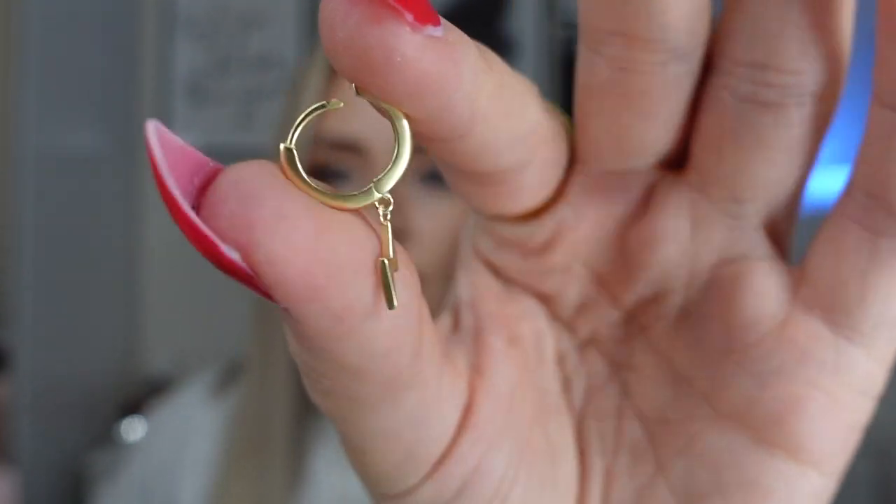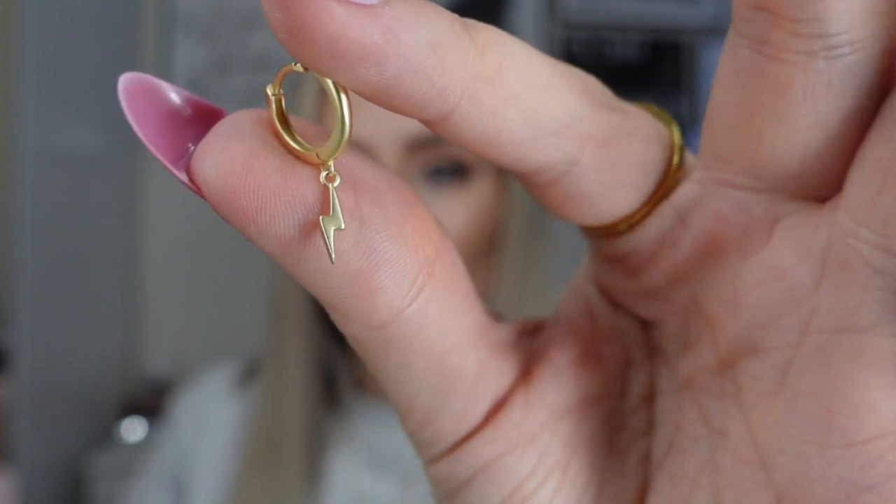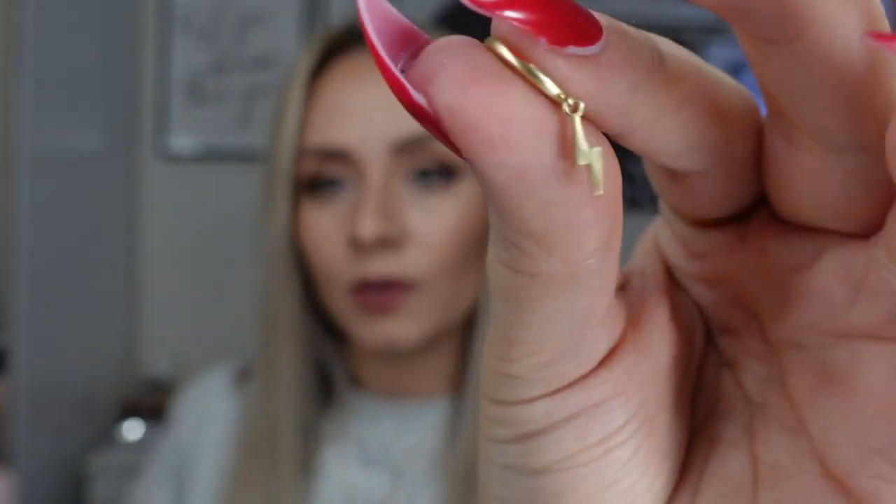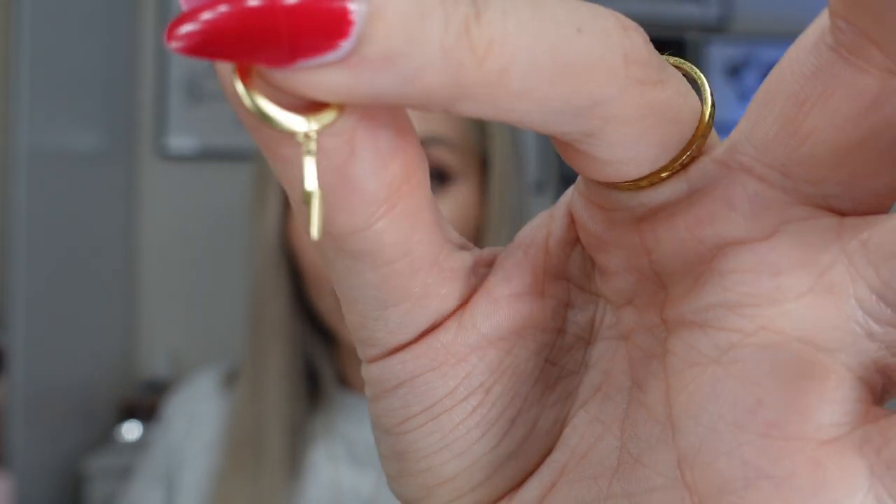The other pair of earrings I switched to were the lightning huggy hoops from Grace and Kin. These have been in since about halfway through my holiday right up until now — I haven't taken them out the entire time. Because they're so small they're super comfy to sleep in, easy to wear, and you don't really notice they're there. But the little lightning detail just adds something extra. They've been in the sea, in the pool, I've slept in them loads, they've had shampoo on them — absolutely perfect. These are definitely waterproof and definitely don't tarnish.